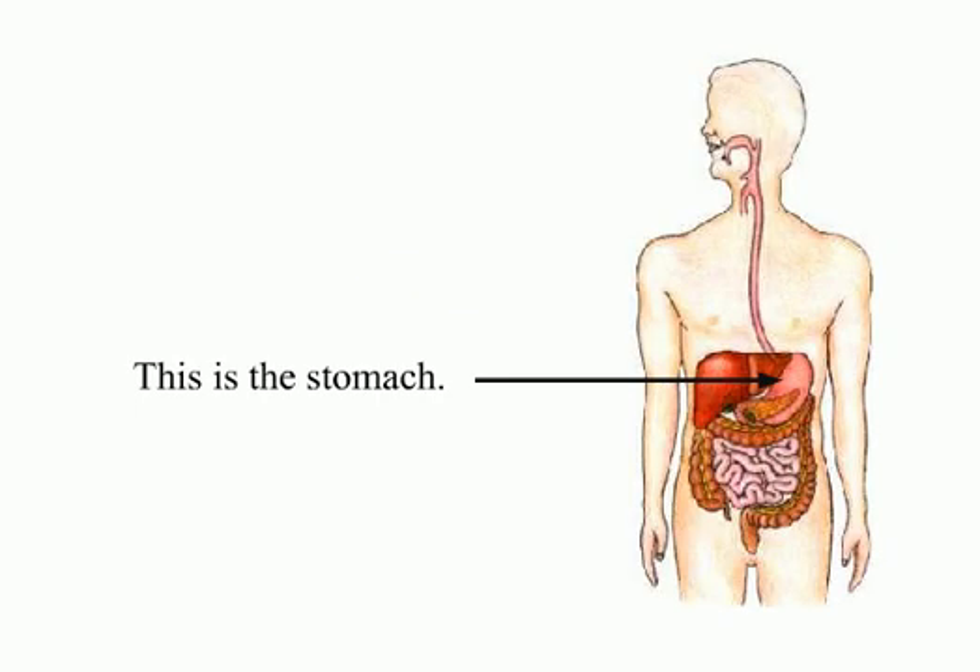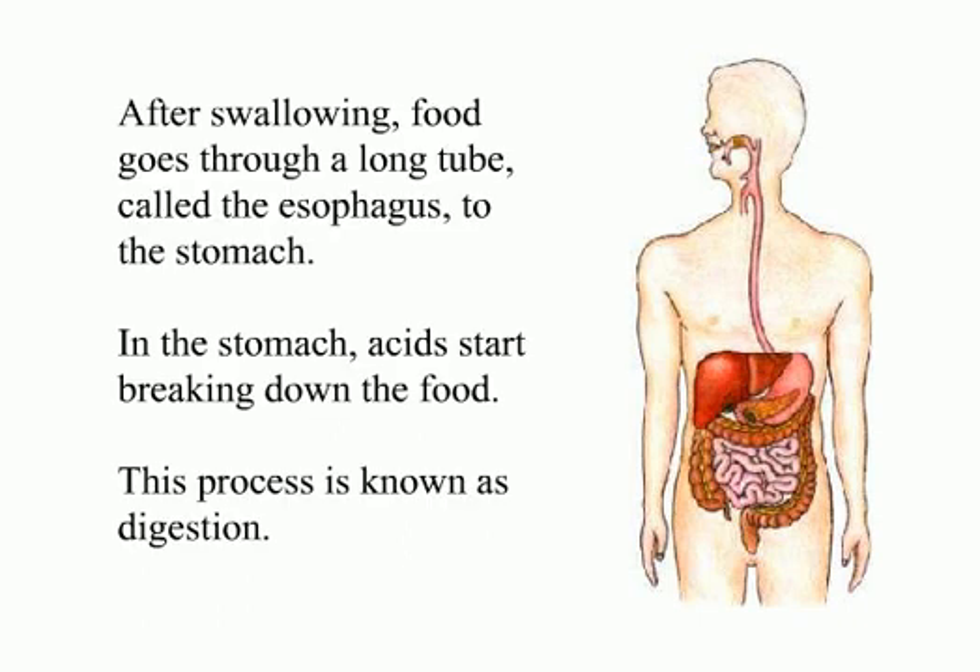This is the stomach. After swallowing, food goes through a long tube called the esophagus to the stomach. In the stomach, acids start breaking down the food. This process is known as digestion.